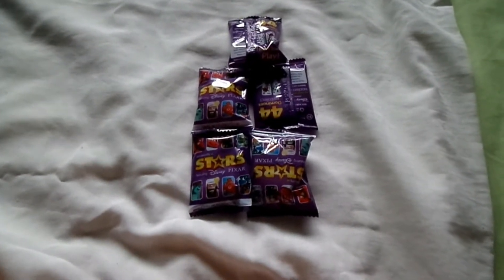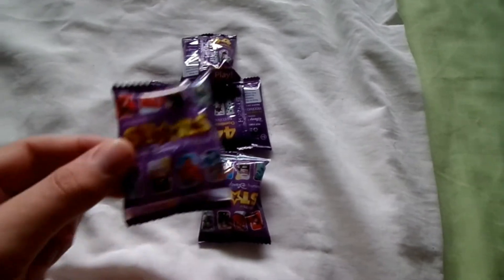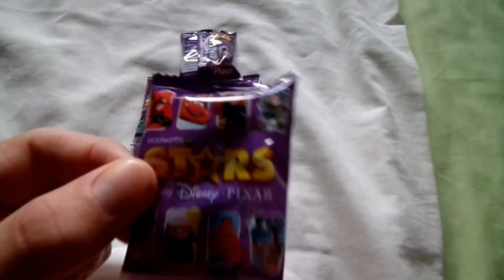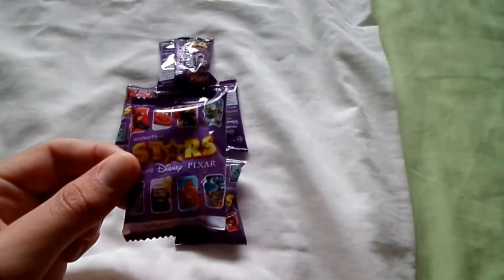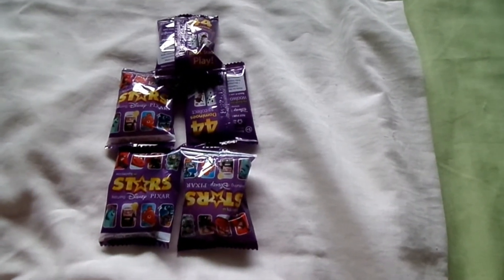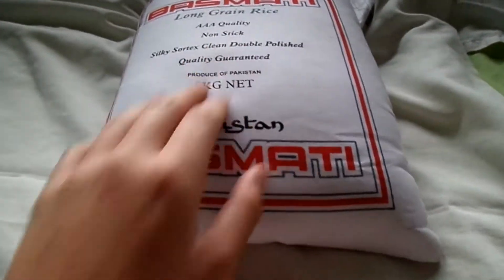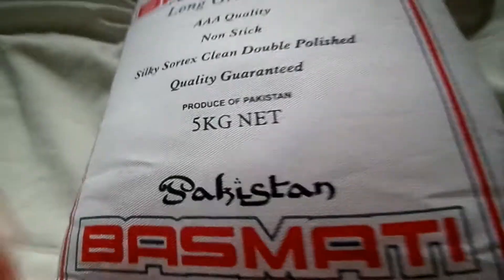So today we're going to be doing a 5 Domino Woolworths Packet Opening. That's 5 of the bastards. You have to spend $10 to get one of them — a little bit of rice, a little bit of 5 kilograms of rice.